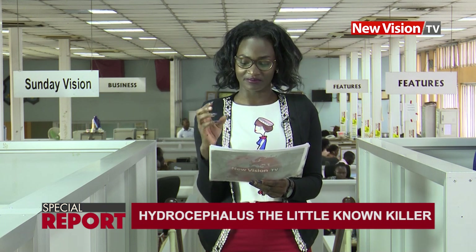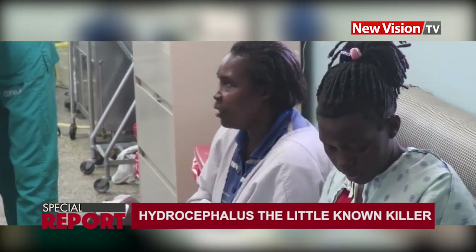In our special report today we look at hydrocephalus, the little-known killer. Between five thousand to seven thousand new cases of hydrocephalus are registered in Uganda annually. This is a condition where water accumulates in the head of children who are less than five years old. Luckily, 35 babies were freely operated on recently in Imbali, but many mothers failed to understand this silent killer. Our reporter compiled this report.